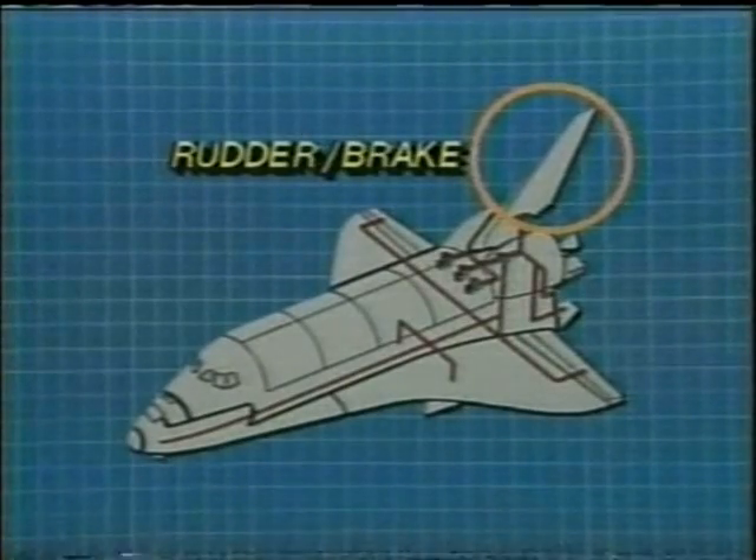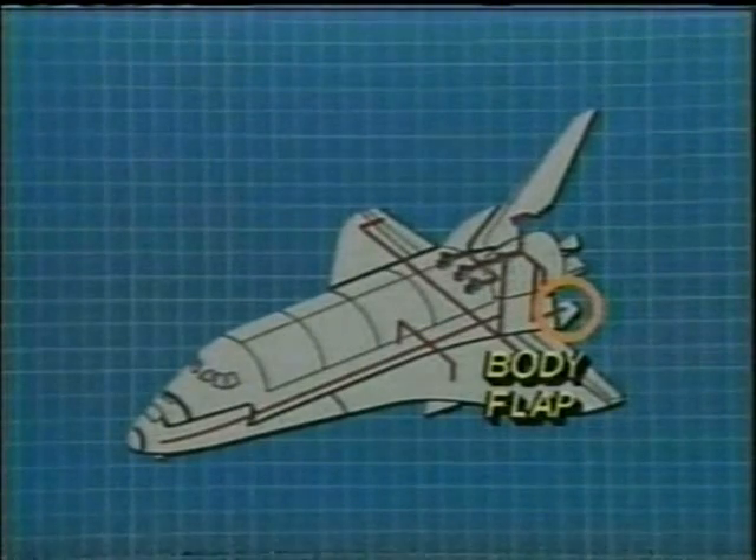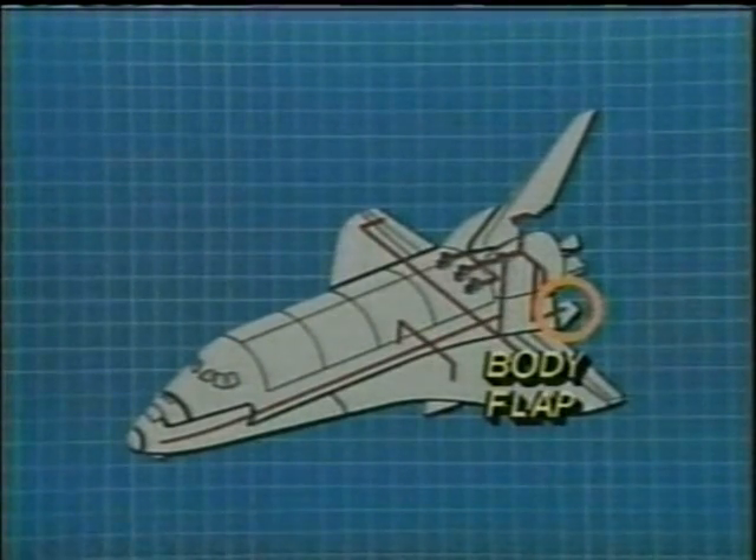Yes, it is important, of course, because they need it in order to get back down. Well, they've got three of them, and there's three for a purpose. Any two could fail, and they could still activate the body flaps, the control surfaces, and the landing gear to get back home.